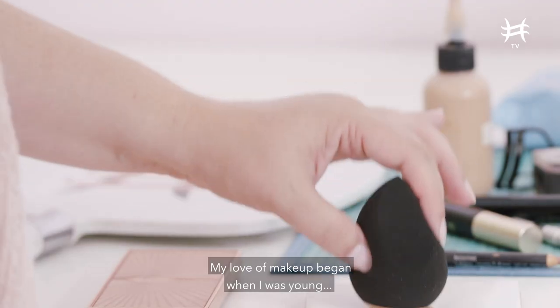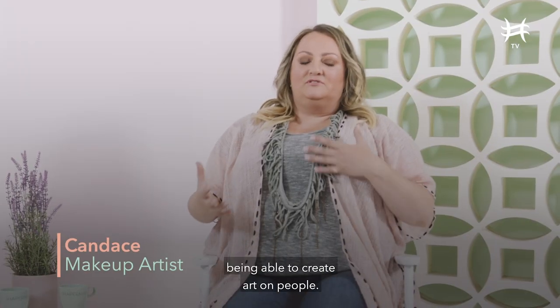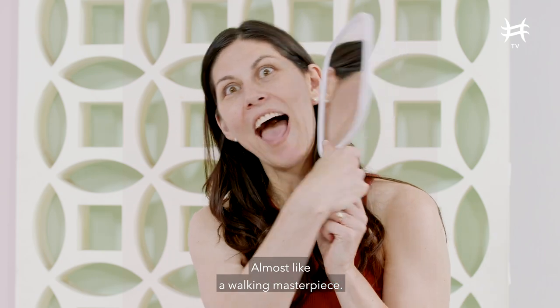My love of makeup began when I was young. I sort of saw it as an art form. I love the idea of being able to create art on people. It's almost like a walking masterpiece.